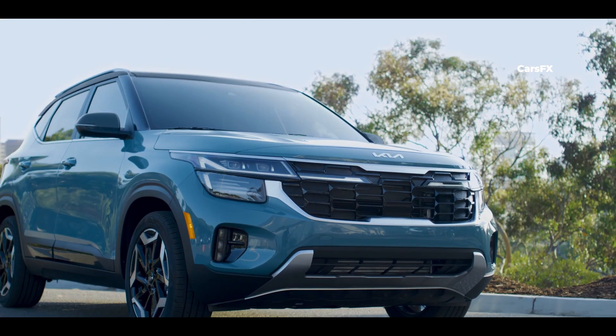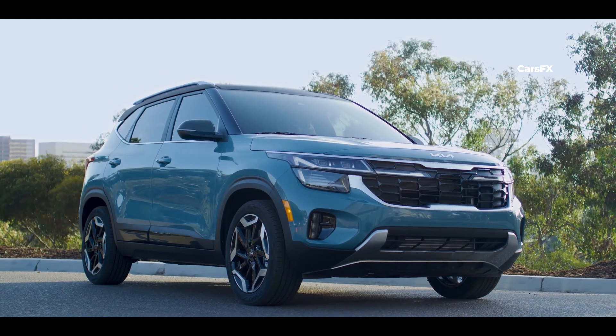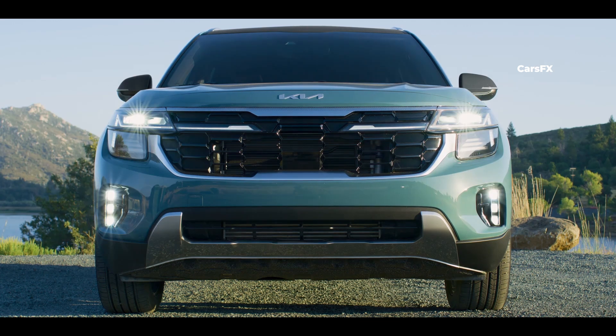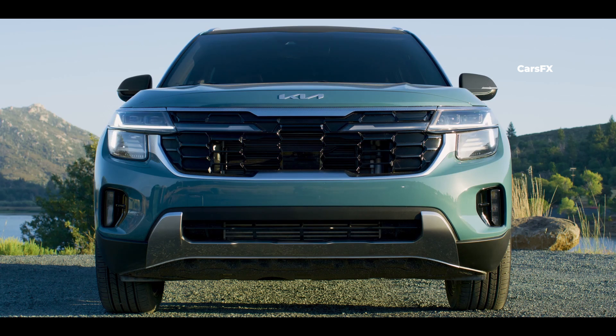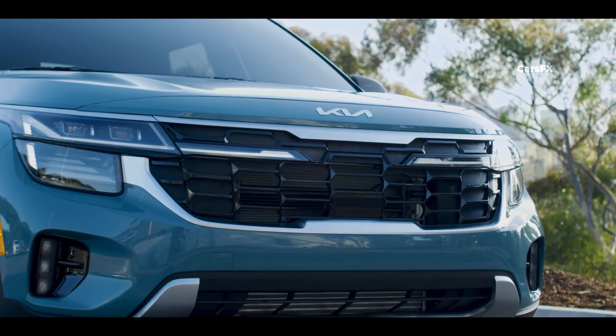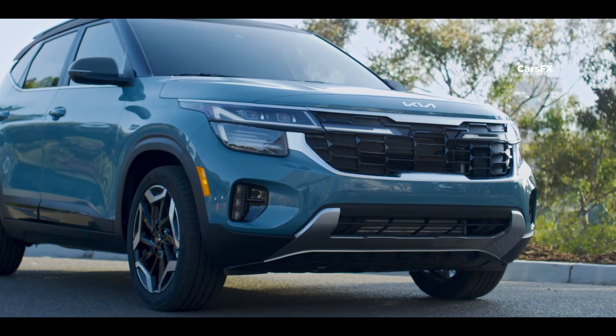The big visual change happens right up front with the latest interpretation of Kia's Tiger Nose grille, really giving the car a fresh and modern look. The LED headlights are now projector LED, and they add a sleek and cool touch to the overall design. Some trims even have an additional LED stripe integrated into the flowing grille lines, and those skid plates up front — they might just be plastic, but they do wonders for the car's visual appeal.